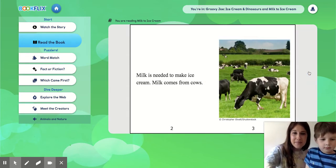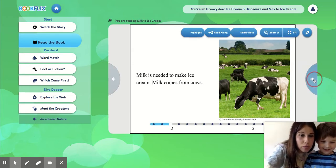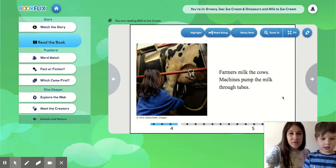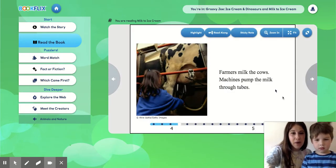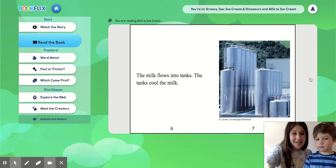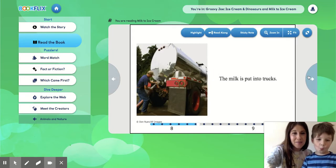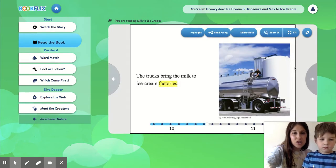Milk is needed to make ice cream. Milk comes from cows. What sound does a cow make? Moo! Farmers milk the cows. Machines pump the milk through tubes. The milk flows into tanks. The tanks cool the milk. Milk is put into trucks. The trucks bring the milk to ice cream factories.